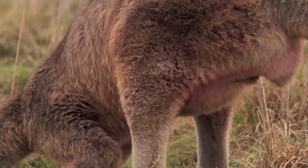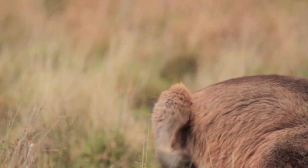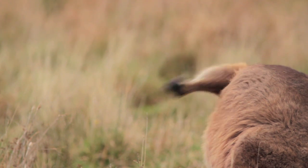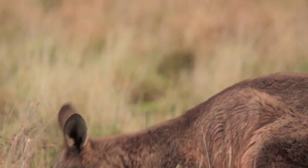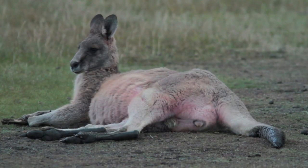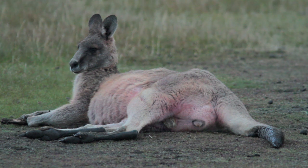Pretty handy thing to have — a retractable ball sack — particularly if you're jumping fences. When you see the underside of that tail, you can really see that they're almost a five-legged animal.